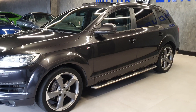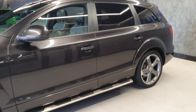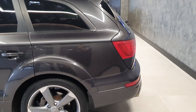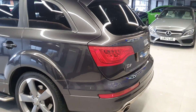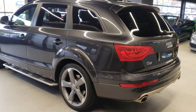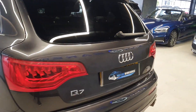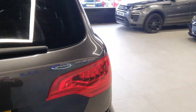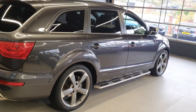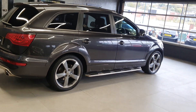Absolutely stunning condition. This is a Sport Edition — a run-off model for the last shape of the Audi Q7 before they changed the shape in 2015. In my opinion, I do prefer this Q7 over the new ones; it has more of a driver's feel. Being a run-off model, these cars came fully loaded with a number of options thrown in, so if you're buying this one, you're going to get one that's fully spec'd.